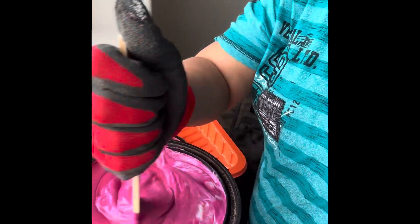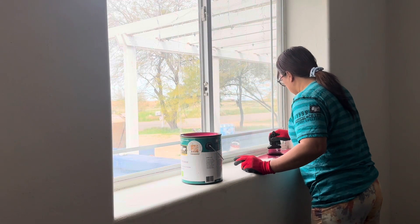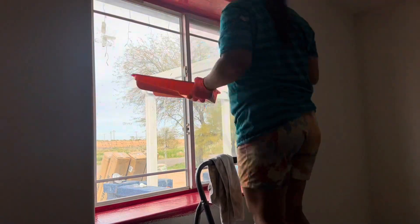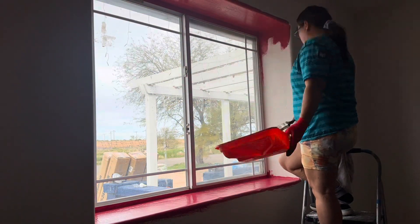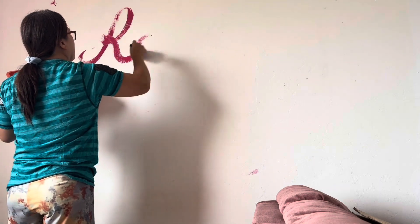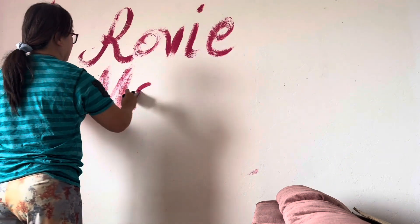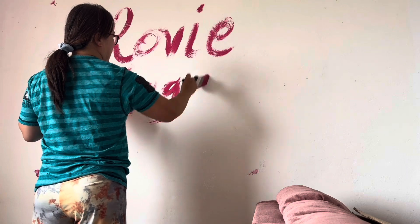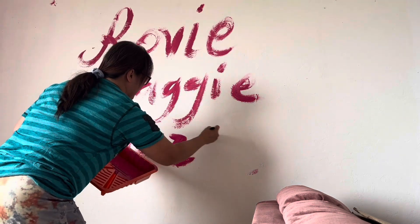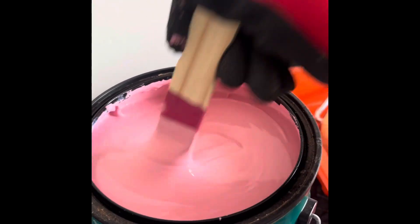Here it is — this is the kind of pink that I'm gonna be using on my walls. Look at me playing, writing the girls' names. Me and my puppies! And this light pink is what I'm gonna use for my ceiling.